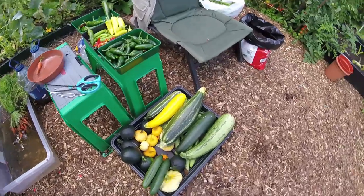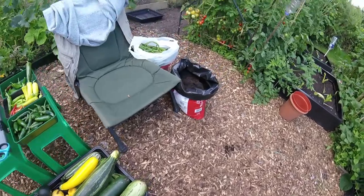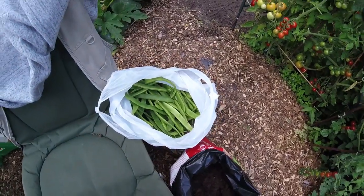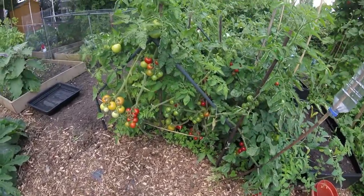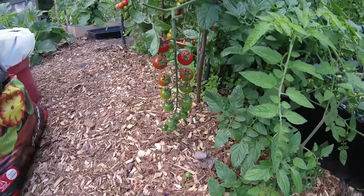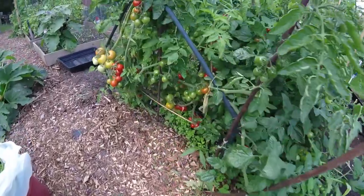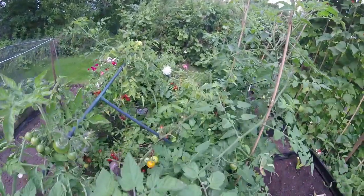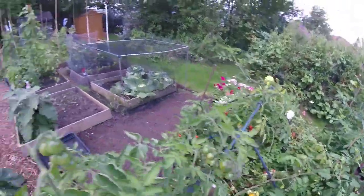Going to wash a few baby carrots off — go down nicely on the Sunday lunch. A few runners, about five pounds of runners. Tomatoes — well we can't sell out the tomatoes, it's crazy. There's an absolute ton of tomatoes on there, different varieties. Pear — oh there we go.